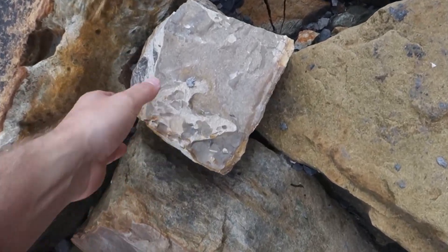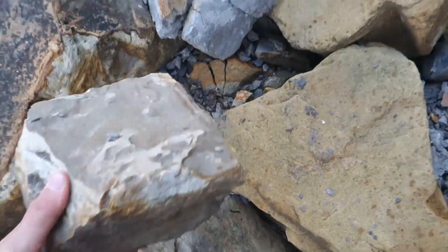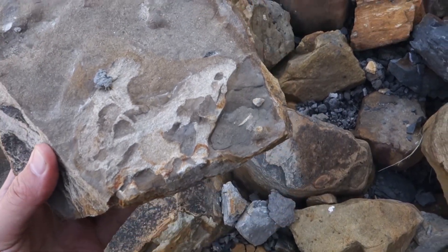Something I always kind of forget when I'm here is that you can find dinosaur footprints, and I'm pretty sure that's what that is. That's like a little theropod track.